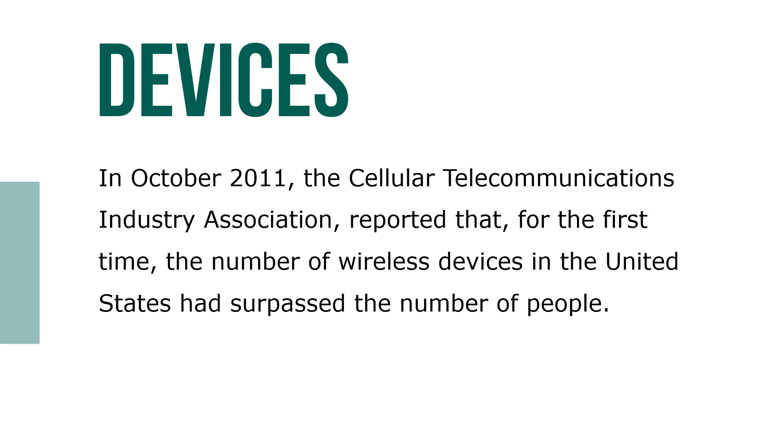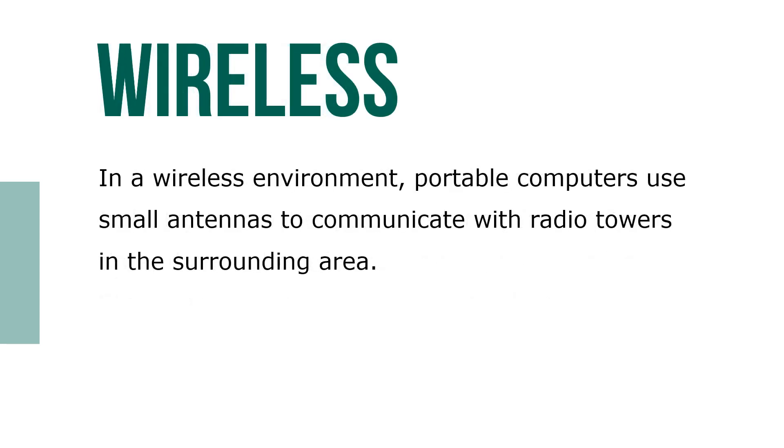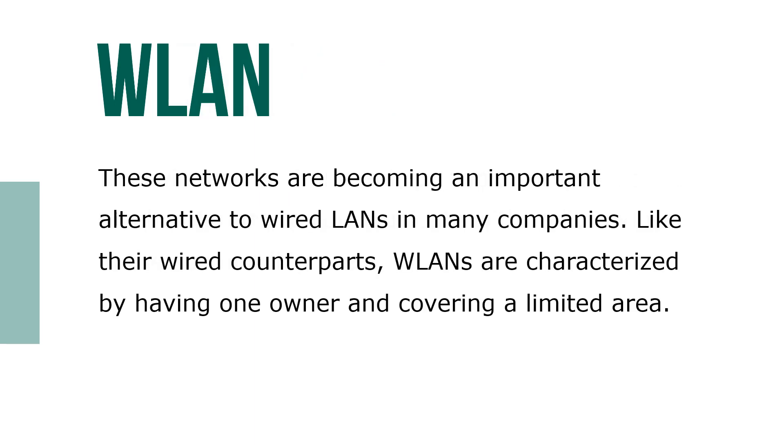In October 2011, the Cellular Telecommunications Industry Association reported that for the first time, the number of wireless devices in the United States had surpassed the number of people. In a wireless environment, portable computers use small antennas to communicate with radio towers. Wireless LANs, or WLANs, are networks becoming an important alternative to wired LANs in many companies, characterized by having one owner and covering a limited area.